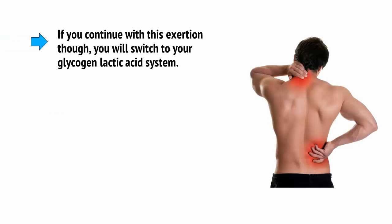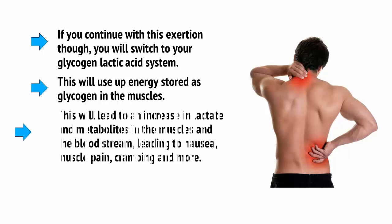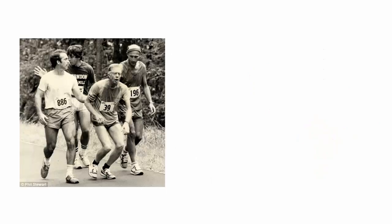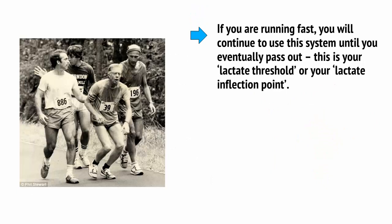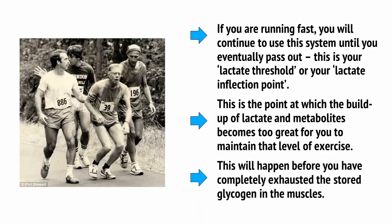If you continue with this exertion, though, you'll switch to your glycogen-lactic acid system. This will use up energy stored as glycogen in the muscles, leading to an increase in lactate and metabolites in the muscles and the bloodstream, leading to nausea, muscle pain, cramping, and more. It's at this point that things become uncomfortable. If you're running fast, you will continue to use this system until you eventually pass out — and this is our lactate threshold, or your lactate inflection point. This is the point at which the build-up of lactate and metabolites becomes too great for you to maintain that level of exercise. This will happen before you have completely exhausted the stored glycogen in the muscles.